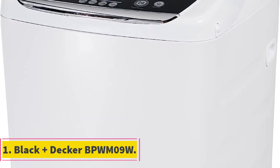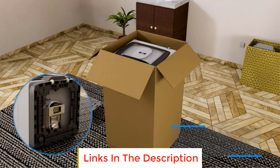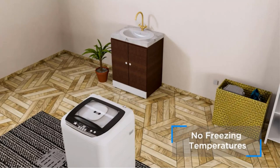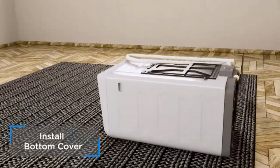Number one: the Black+Decker BPWM09W. This portable washing machine is a great buy if you're on a budget. While you'll give up some capacity — the drum is 0.9 cubic feet — it has five wash cycles and a powerful spin setting that revs up to 983 RPM.